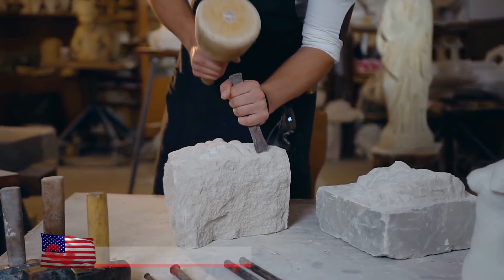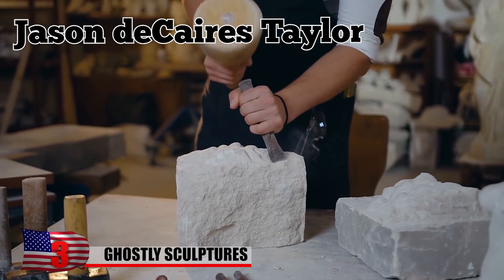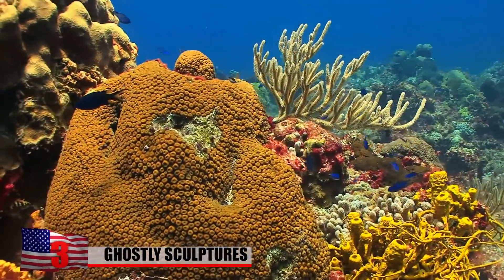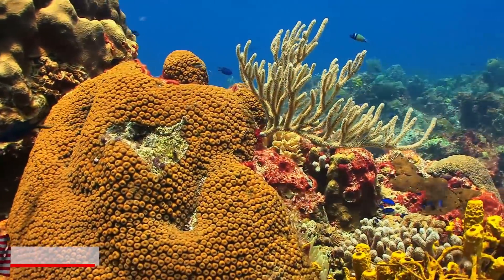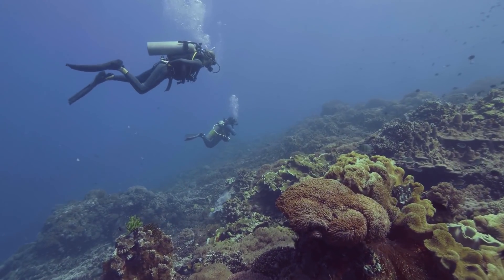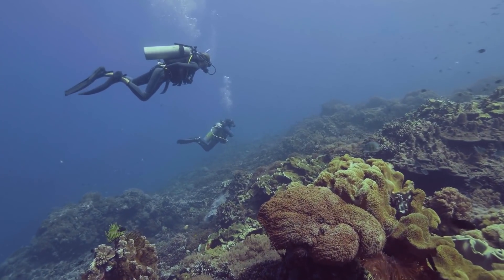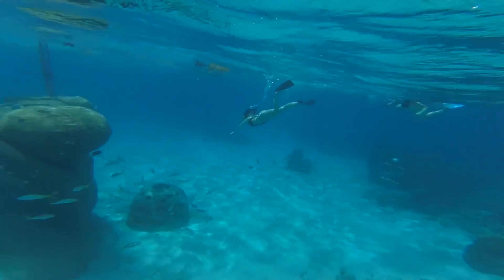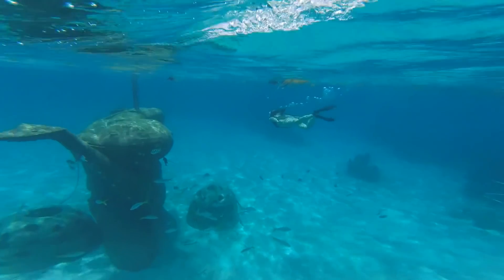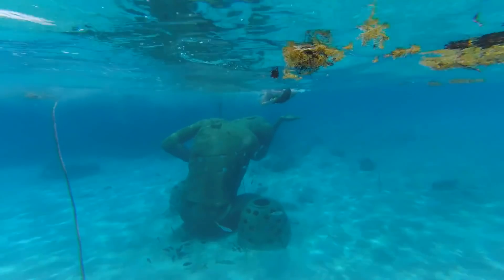Way back in 2005, a sculptor and diver named Jason deCaires Taylor came up with the idea of creating underwater sculpture gardens to draw tourists away from fragile coral reefs. While scuba diving in a coral reef may seem totally okay, the truth is that all that heavy gear and human interference can cause a lot of damage. It seemed like a better idea to take sculptures and dump them off the coast, keeping divers away from the coral.